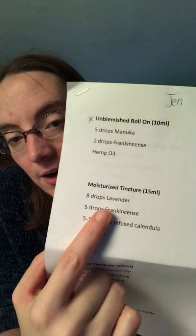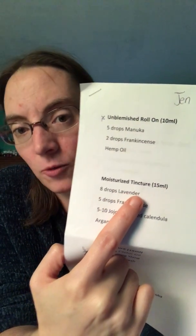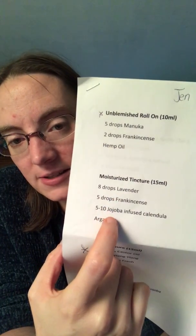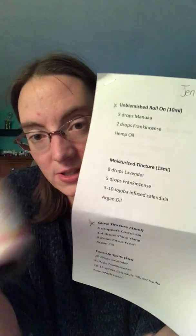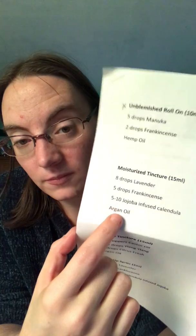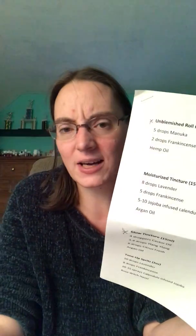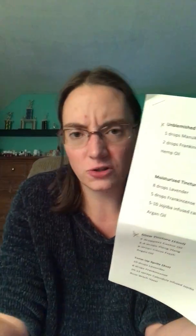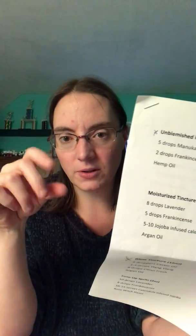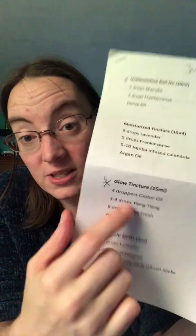One of the other items was the moisturizing tincture, which has lavender and frankincense, jojoba oil, and argan oil. That's in a dropper-style bottle where you put a couple drops directly on your skin. And then the next one is 'Glow,' which was originally going to be a roll-on as well, but they apparently changed it to a tincture.